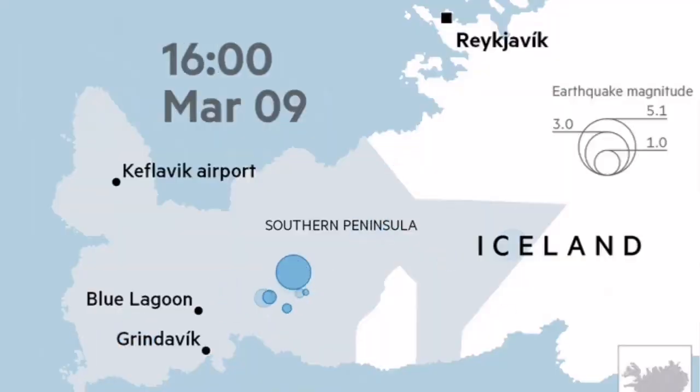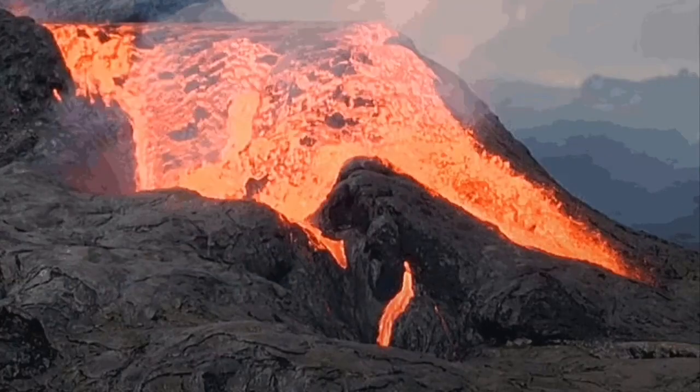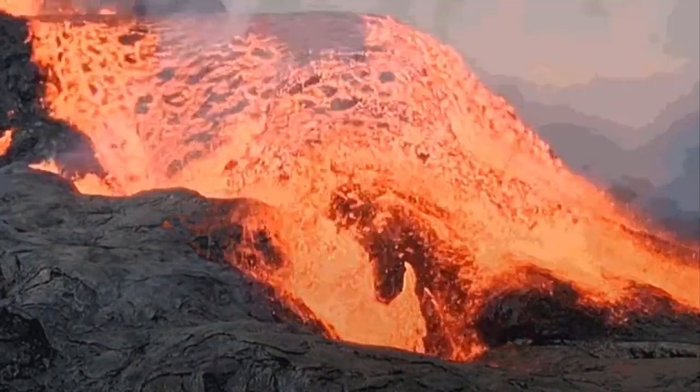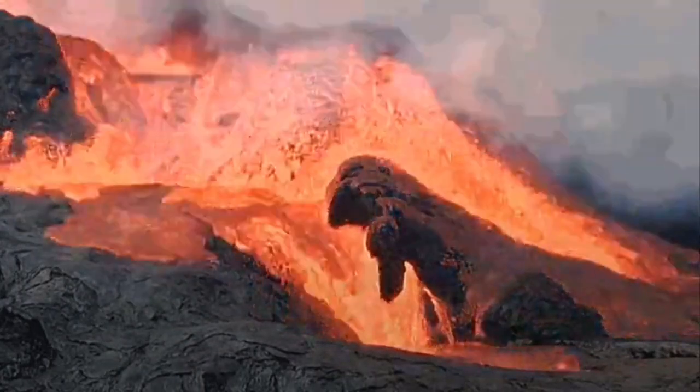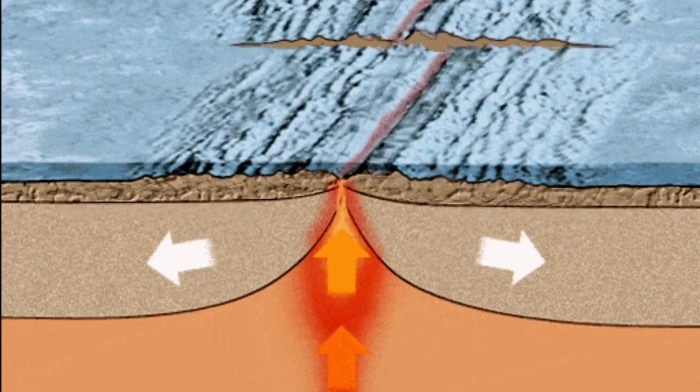On the land, we will have earthquakes, like what we saw in Fagradalsfjall in 2021, then followed by an eruption. We can conclude that these earthquakes, if they happen in the Reykjanes Ridge, we can also have similar underwater eruptions there.